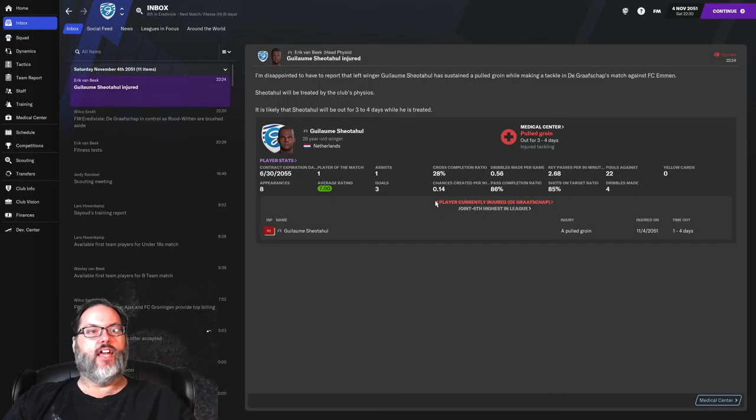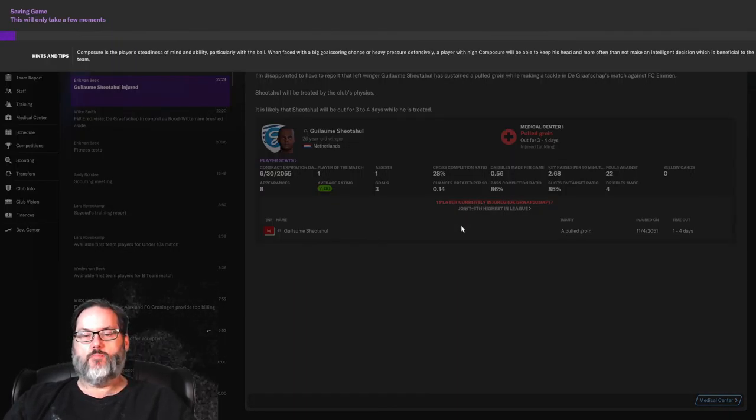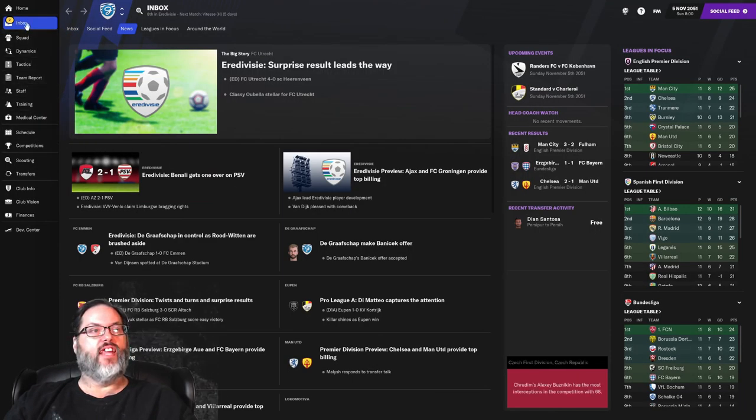Shedahole is out three to four days — he should be back, but the more important question is whether he'll be match fit.